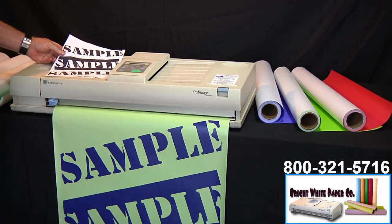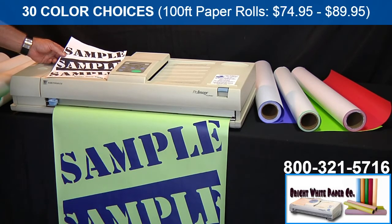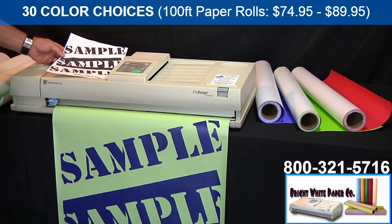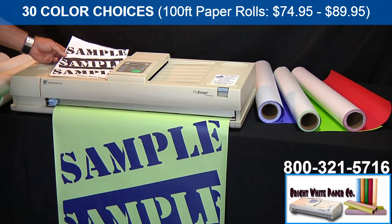Hi, this is Rick again with Bright White Paper Company. Bright White Paper Company is actually a manufacturer of paper that fits in the poster printers and poster makers. We offer colors — currently now 30 different color choices — that are mostly only available from us. They range in price currently from $74.95 to $89.95 a roll. What we're going to show you with this video is just a real quick shot of the different colors that we offer.